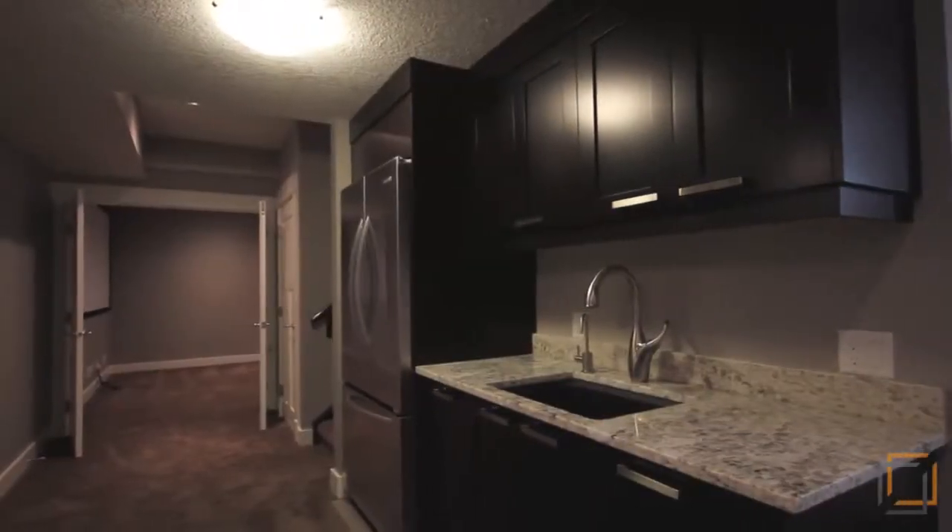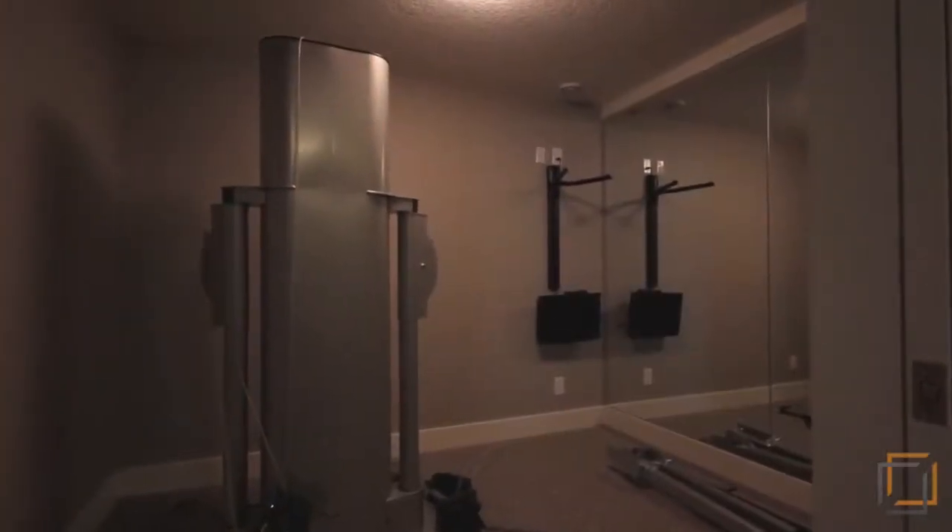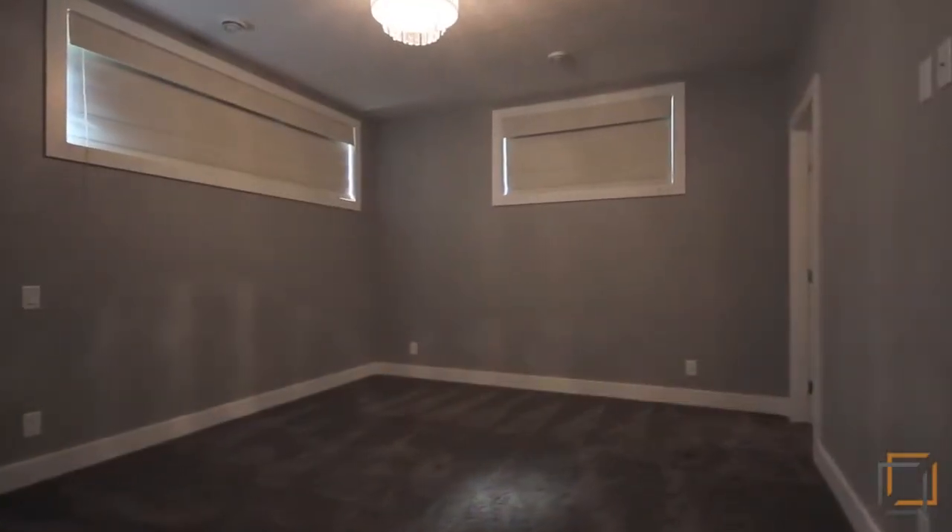The basement is fully finished with a wet bar, gym and guest bedroom. With a heated floor, you'll be cozy no matter what the season.